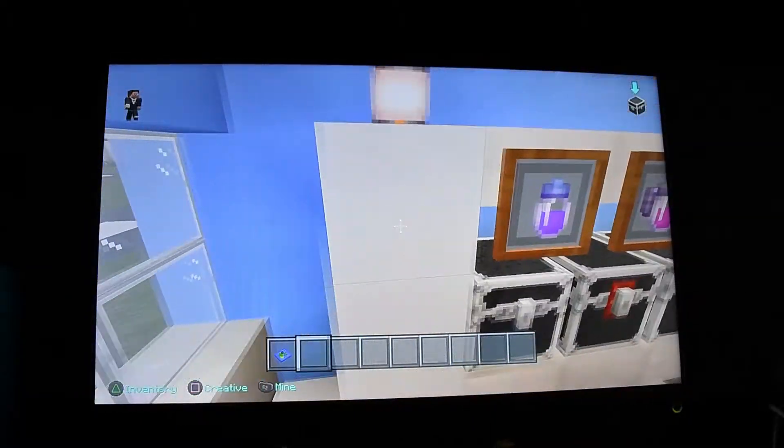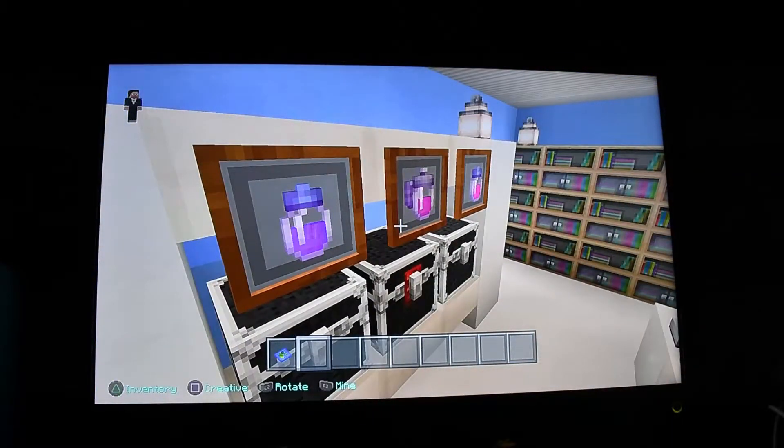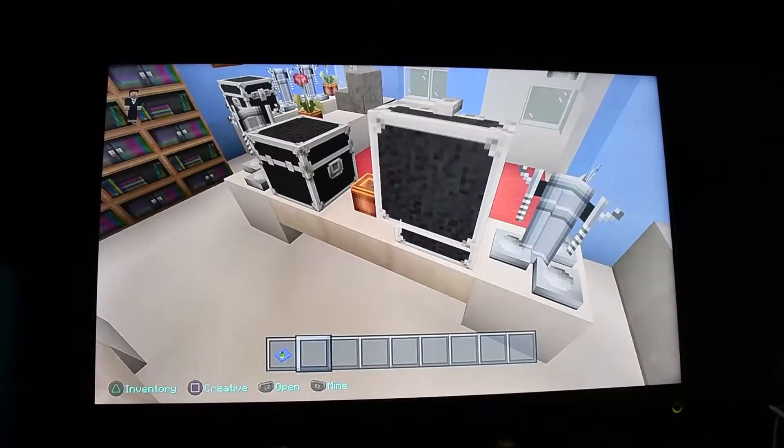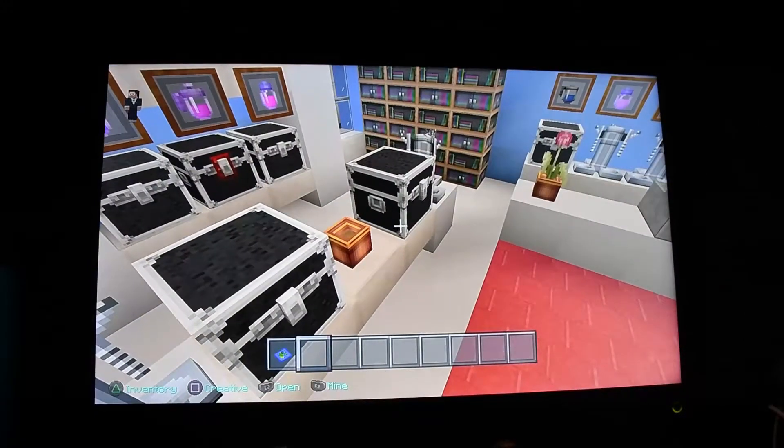I thought I'd just try and give it a go — put some potions and some items in to make it look like they're actually on a shelf itself. Then we just have like some chests where there'd be different medicines in there to take home.